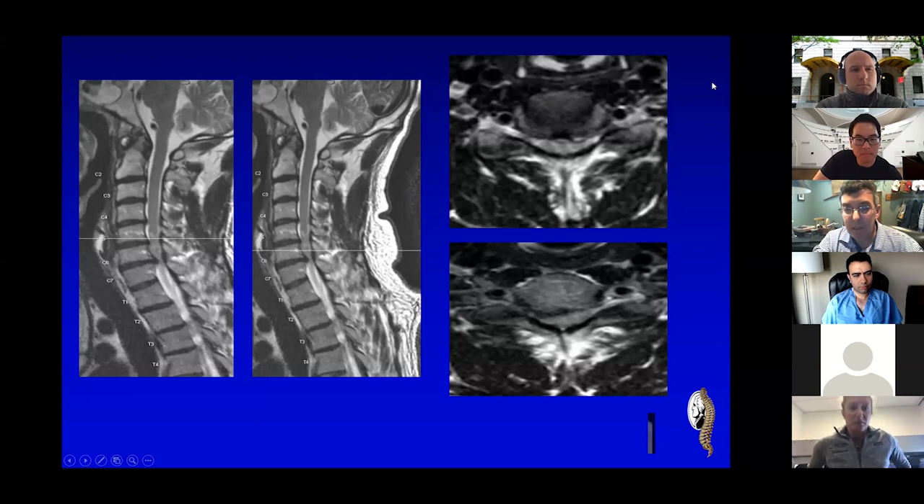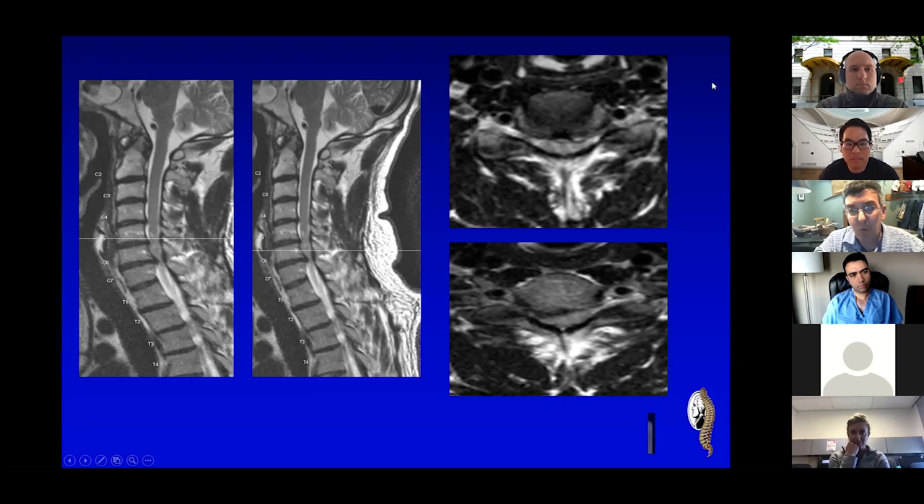A lot of times when you really talk to central cord injuries, they'll notice that they tripped. But if you step back and talk to them for about five to ten minutes, they tripped because they're losing their coordination. So they have a baseline myelopathy and a lot of tone. You have to be careful with those people because they get examined and everyone thinks they're five out of five because of so much spasticity and tone. When you operate on them, a lot of times they lose that tone, and it looks like you made them worse — but actually you didn't.